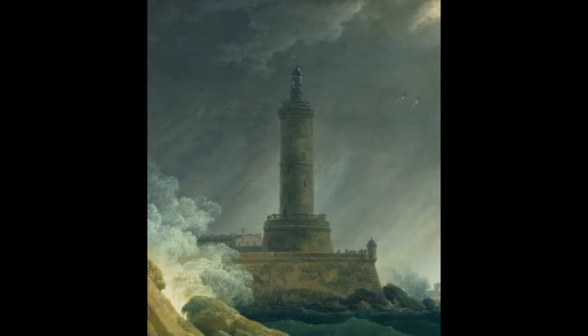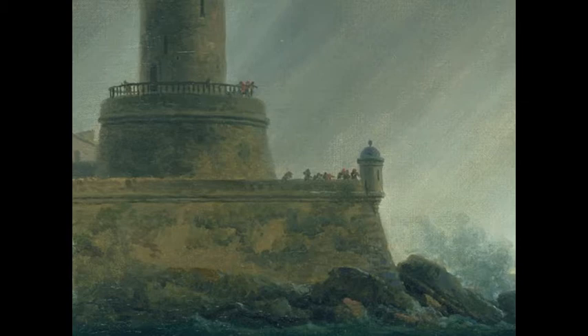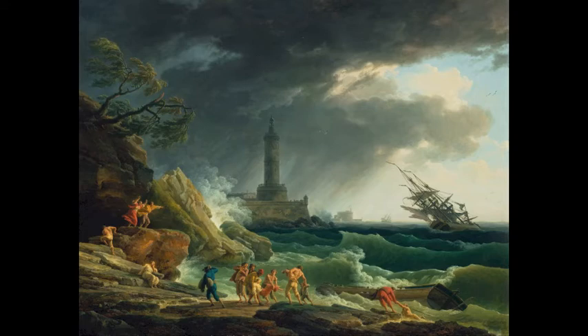Here we can see there's a rampart, which is a defensive wall the French built to keep out invaders. We can see that a group of soldiers are actually arriving onto this port. It seems that Vernet used a technique to emphasize the distress caused by nature — the figures all around are shown diagonally.